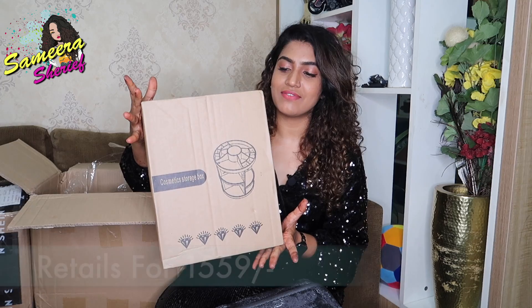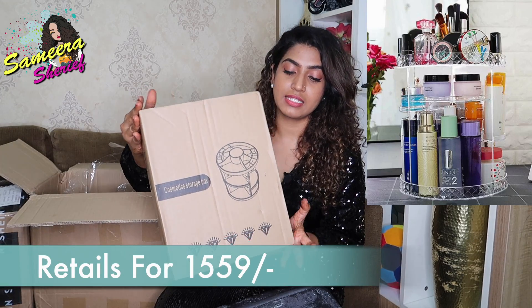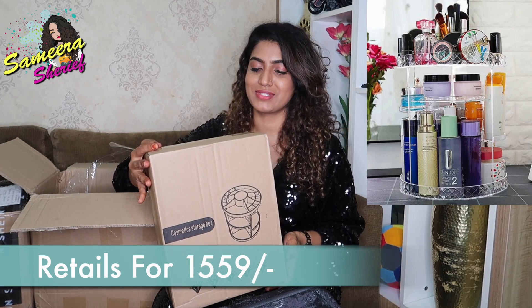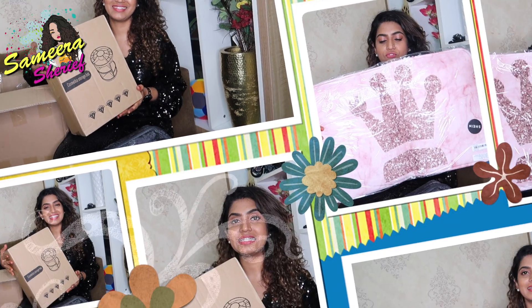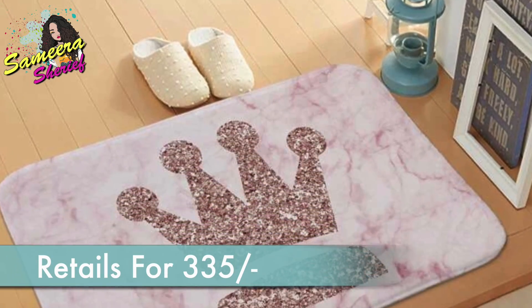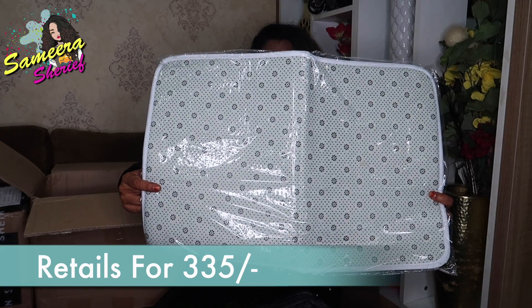The next thing that we have is this storage box — it is a vanity display box and I haven't unboxed it yet. I'll insert a picture right here so you can see how this box looks. It's very elegant and very beautiful, and when it's on your vanity it looks amazing. And the next thing is a floor mat that I got for my room, and this also has anti-slip, just like the kitchen mats.